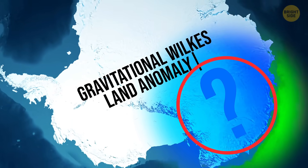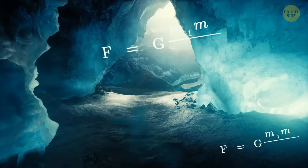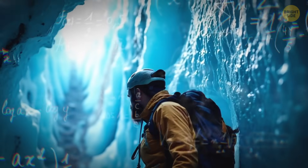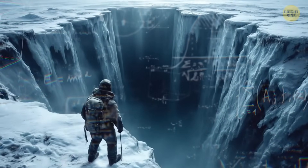At first, scientists noticed something weird when they measured Earth's gravity in that region — a strange gravity hole, or a negative gravity anomaly. Later, with better technology, they found something even weirder: there was a positive gravity anomaly inside that gravity hole, a spot with stronger gravity.